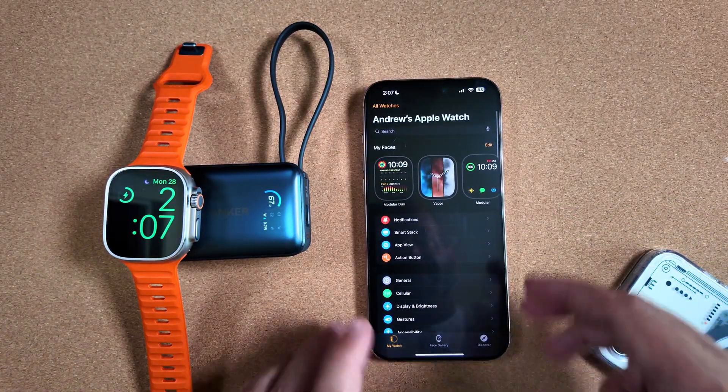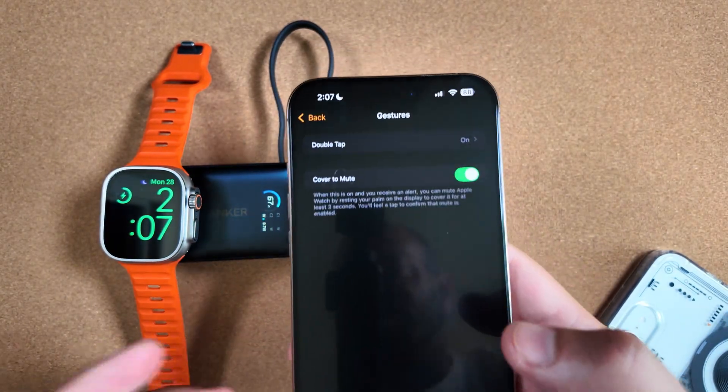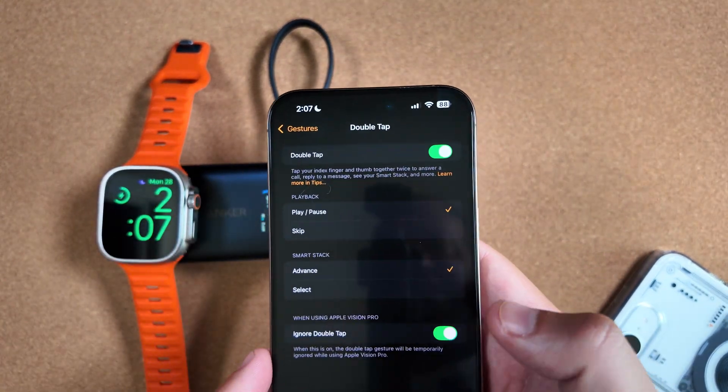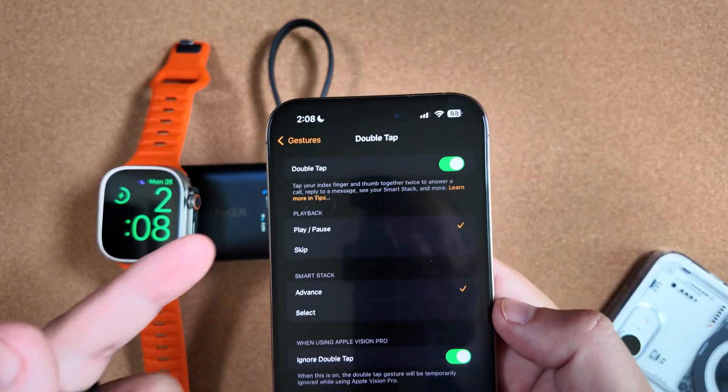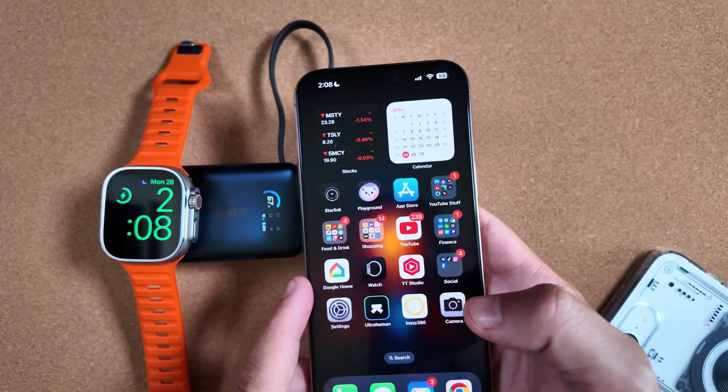Again, right off the bat, jumping into the app here, nothing really crazy, nothing new, like we said. One of my standout things that I'm hoping will be changed in watchOS 12 — the double tap gesture — is still the same. And again, not going to find too much new here.